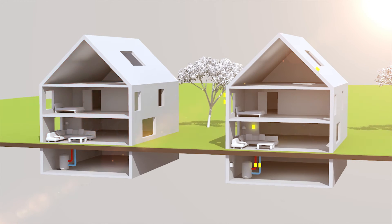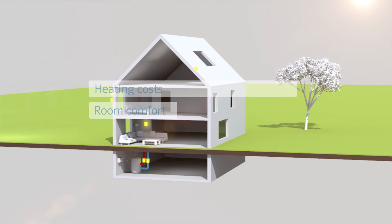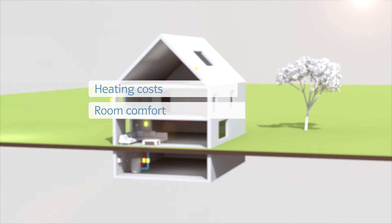Therefore, a small investment will save you an average of 20 to 30 percent on your heating costs and will increase the comfort of your home.